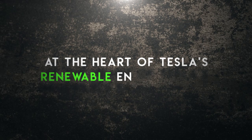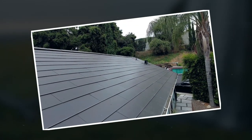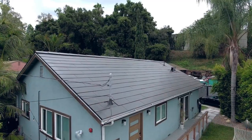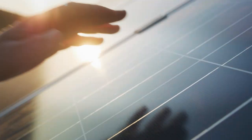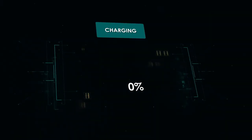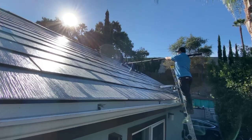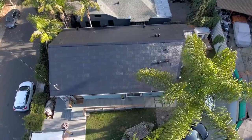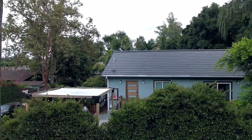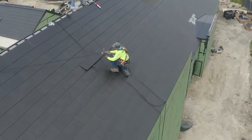At the heart of Tesla's renewable energy vision is its iconic solar technology. Tesla's solar roof is a true marvel of modern technology and sustainable design. Imagine a roof that not only shelters your home, but also harnesses the power of the sun to provide clean, renewable energy. It's like having a slice of the future right on top of your house. Solar cells are cleverly disguised as roof tiles, blending perfectly with your existing architecture.